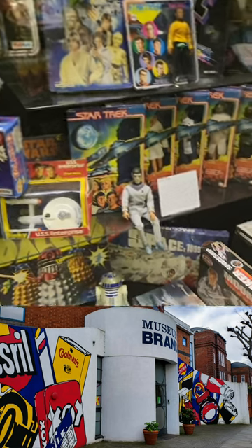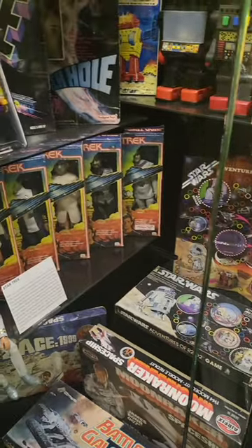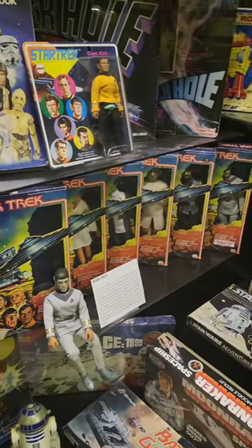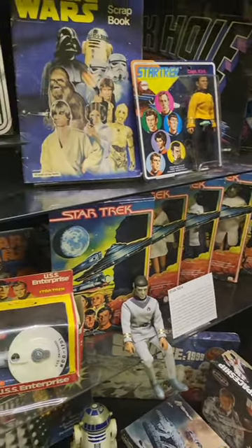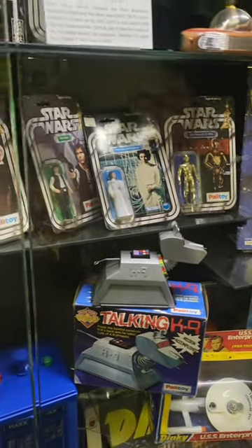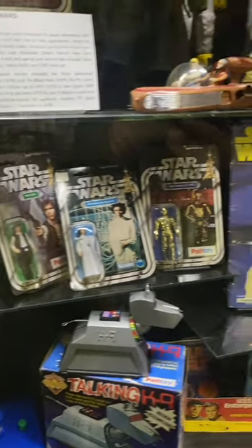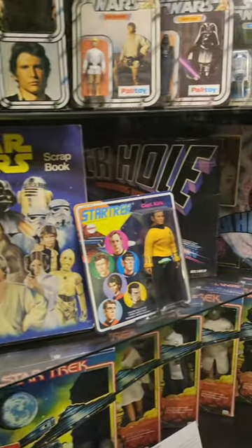I've just visited the Museum of Brands in London — absolutely fantastic place which has the history of vintage packaging right from the Victorian era up to the present day. One area that I was particularly interested in was the 1970s display cases, full of vintage 70s toys: Doctor Who, Star Trek, Star Wars.